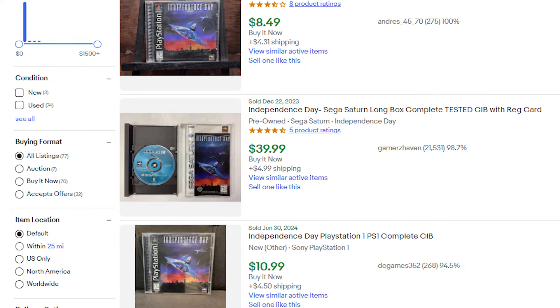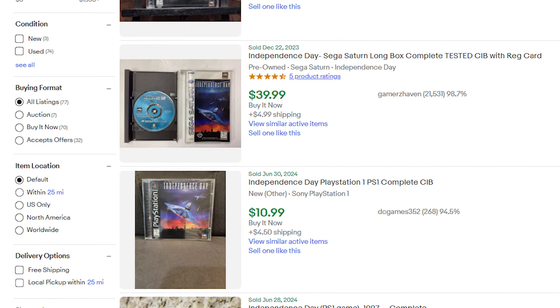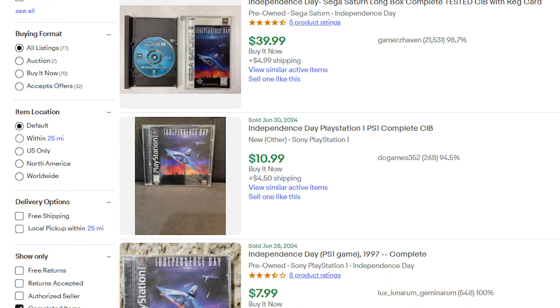As much as I wanted to include 1997's Independence Day on this list, it's a pretty dirt common game and very affordable. Grab that one after you grab these other five games if you're still needing more America in your life.